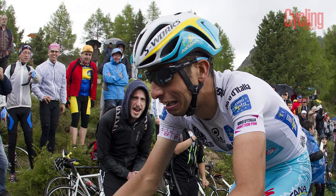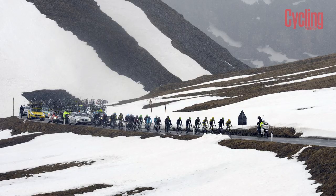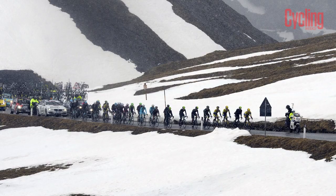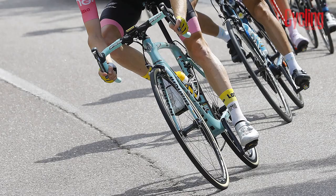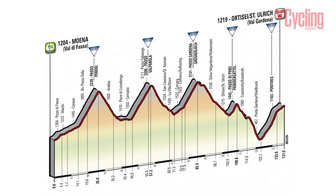Stage 16 is the start of five brutal days in the mountains. After taking a brief visit into Switzerland, the day features 5,400 metres of elevation and includes the Mortirolo and iconic Stelvio climbs, the latter climbed from two sides. The peloton then has a long descent into Bormio to finish, which could either increase or wipe out any time gaps gained on the climbs.